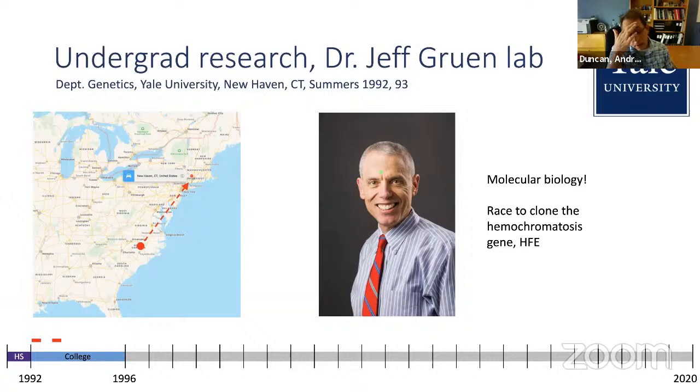I went from North Carolina up to Yale University, where I worked in Jeff Bruin's lab. At that time, all these labs were competing to clone genes, and his lab was trying to clone the hemochromatosis gene. It was a molecular biology-intensive lab — people were cloning stuff, running PCRs and gels. I loved that. It was a really cool experience and introduced me to a very different type of research than what I'd been doing in high school.